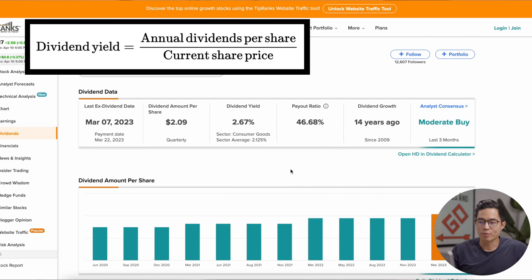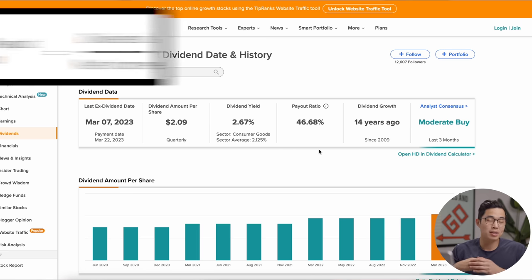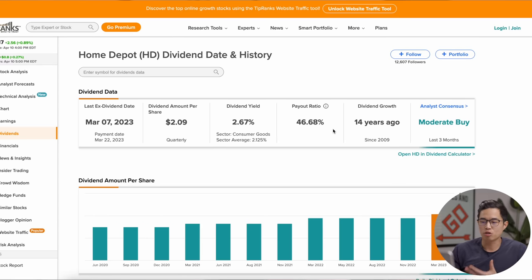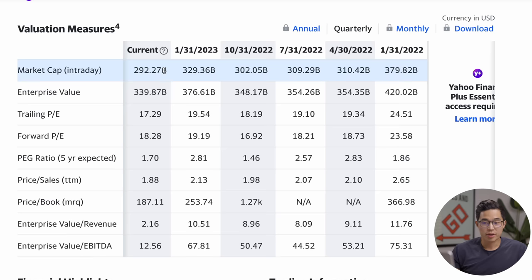Home Depot pays out a 2.67% dividend yield, which is higher than the sector average. For every share of Home Depot you own, you're going to make $2.09 quarterly. This is a payout ratio of 46.68% — anything under 50% is normally pretty good. We've seen dividend growth for 14 consecutive years. They have a market cap of $292 billion and a five-year expected PEG ratio of 1.7.